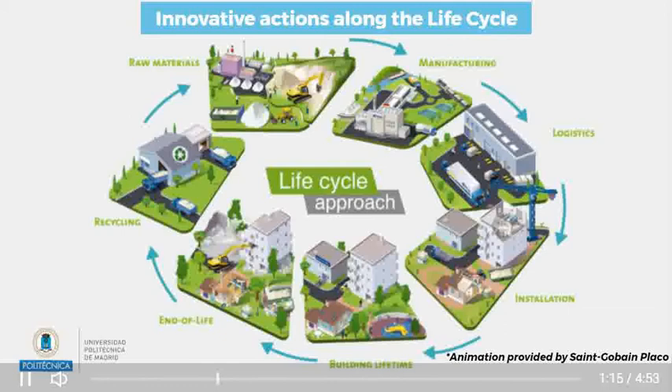Raw materials: quarry restoration and preservation of natural resources. Manufacturing: optimize energy use and promotion of renewable energy when cost effective. Logistics: rely on local manufacturing facilities to ensure that materials are produced as close as possible to the end user. Installation: customized panels to decrease the amount of waste generated at the installation site.